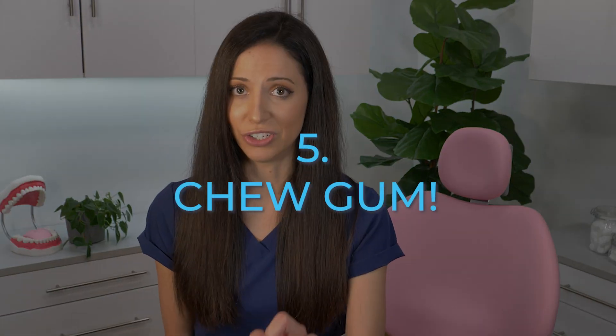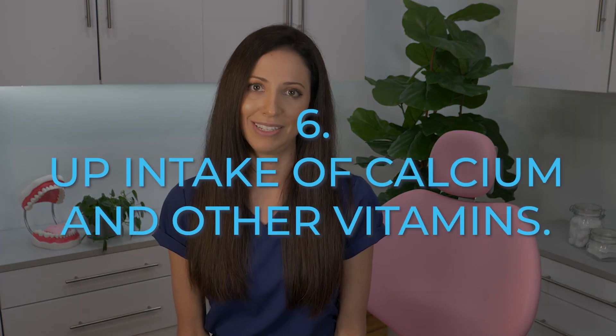Tip number five: chew gum, but not just any gum. Pick a gum with an ingredient called xylitol. Xylitol helps prevent plaque buildup and actually interferes with dental plaque sticking to your teeth. With a few xylitol exposures during the day, you can significantly lower your oral bacteria levels. Tip number six: up your intake of calcium and other vitamins. Your teeth need calcium to form strong tooth enamel, so try to eat a balanced diet rich in whole grains and fresh vegetables — all the healthy stuff that contains calcium to lower dental plaque and improve overall health.